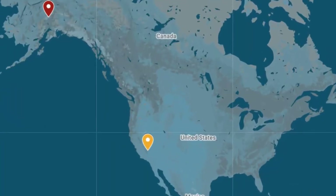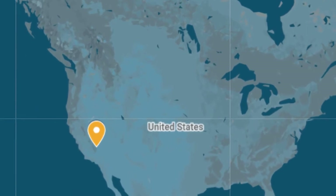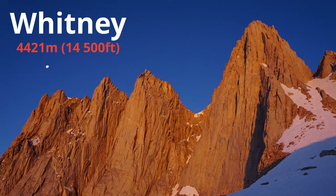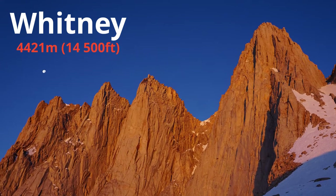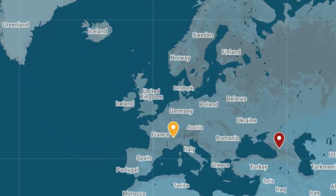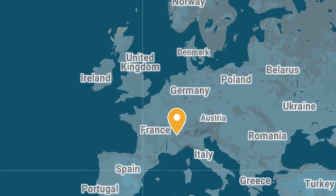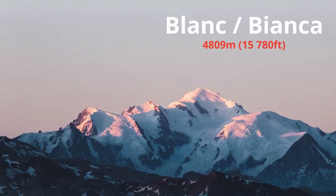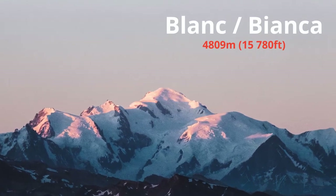The highest mountain outside the state of Alaska is Mount Whitney, in California, measured at 4,421 meters tall. It's 600 meters shorter than the highest mountain outside Russia — Mont Blanc, or Monte Bianca in Italian, which lies on the border between France and Italy. The famous highest peak of the Alps measures 4,809 meters in height above sea level.